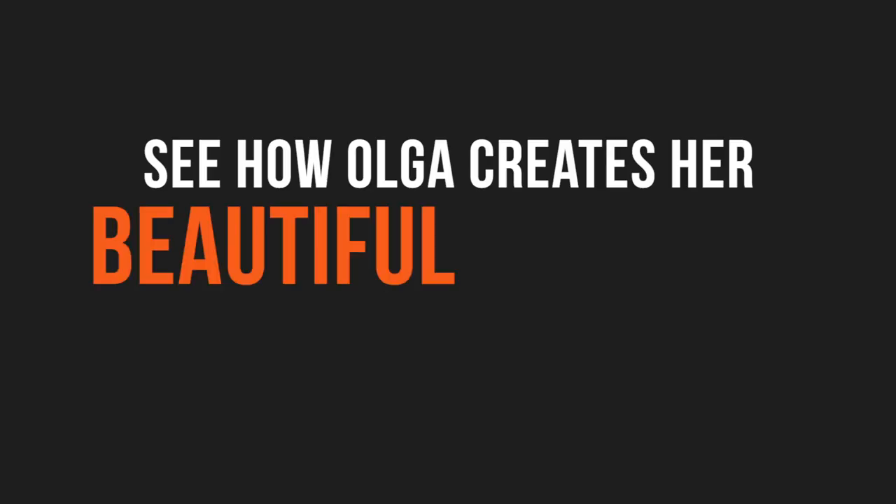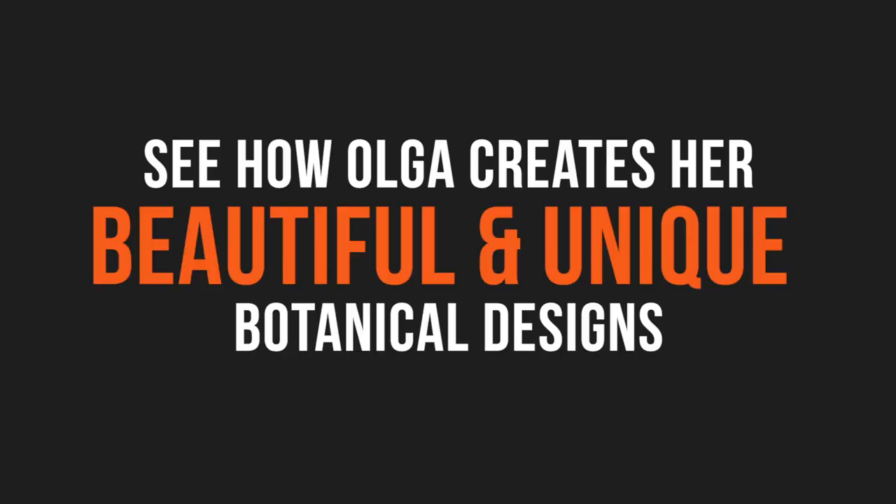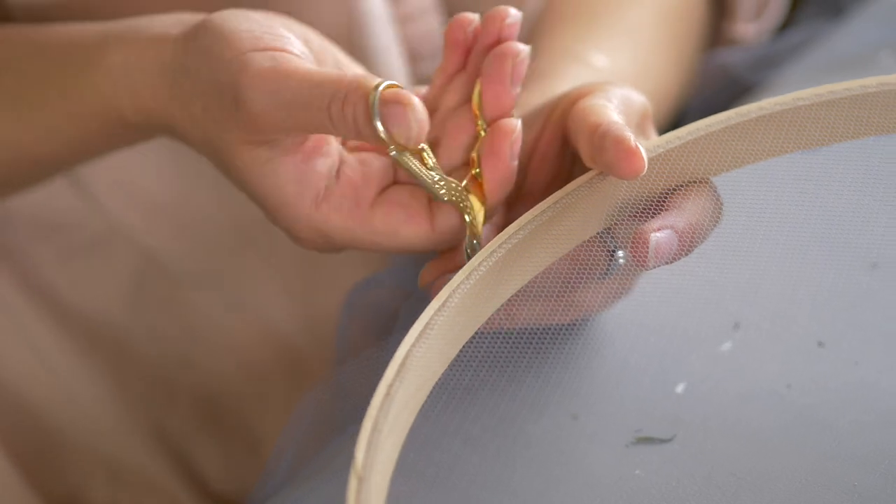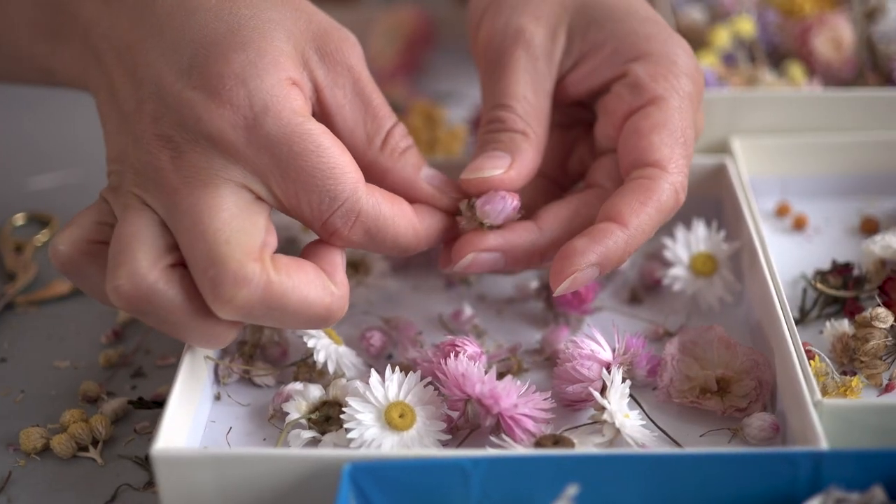My name is Olga and I do botanical tapestries or botanical embroideries — it doesn't really have a name. Initially I was doing them on sieves. I did that and I posted it on Instagram, and I was quite amazed at how popular it was.